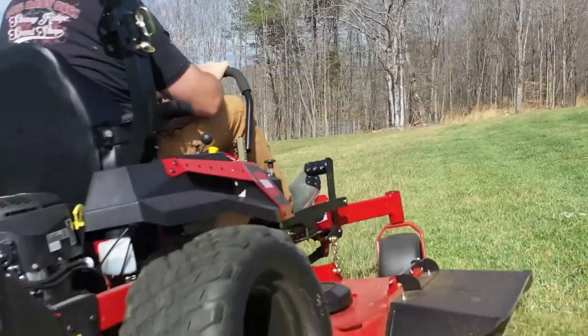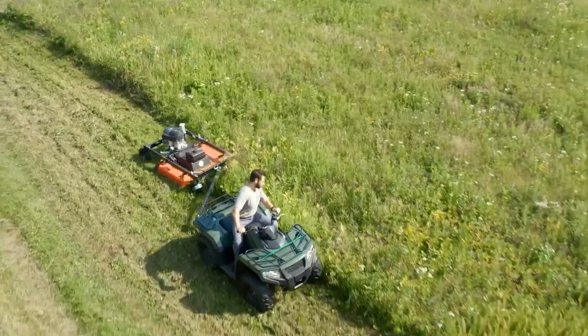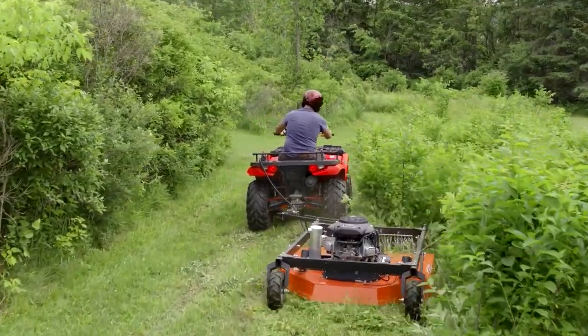But wait, there's more. If you're looking to up your mowing game, consider a zero-turn mower, belly-mounted mower, or pull-behind mower. These machines offer even more efficiency and precision, making it easier to keep your lawn or pastures looking pristine.